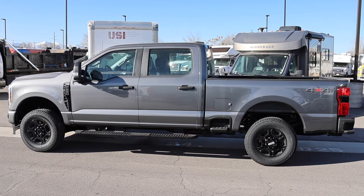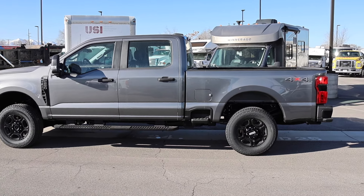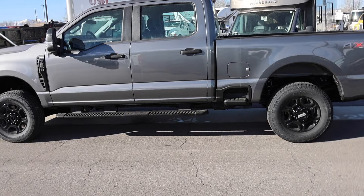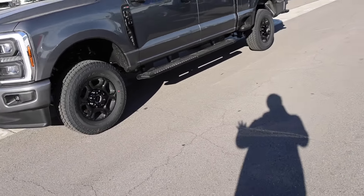I am here at Larry H. Miller Super Ford in Salt Lake City if you would like to purchase or order a truck from them. Be sure to reach out to them. This one is actually going to the auto show, so I'm not sure if this truck is available for sale afterwards, but it doesn't hurt to get on the list if you would like this spec.